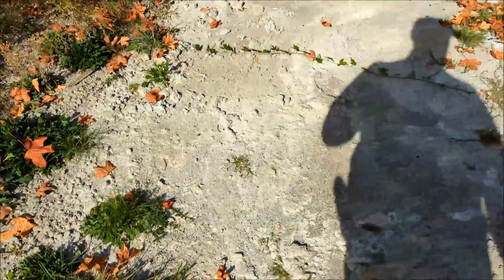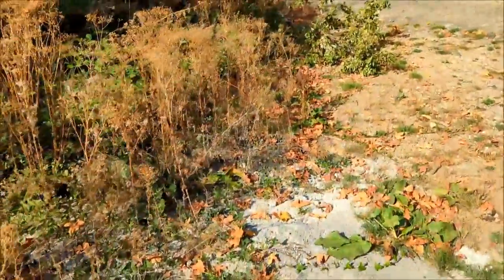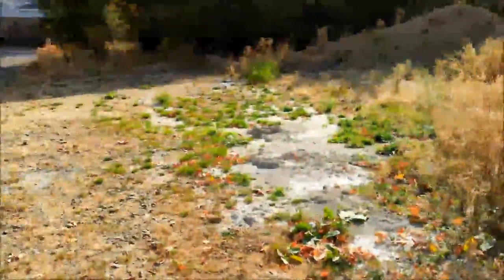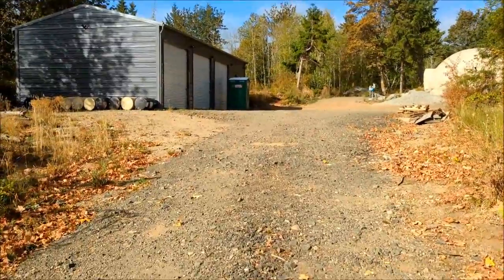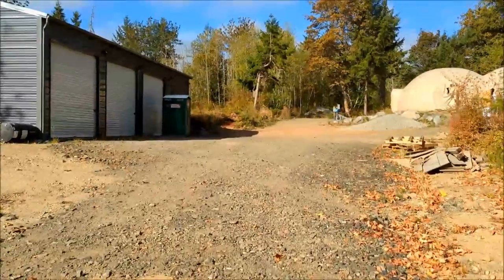I should have asked the concrete guy when he was cleaning out his drum on his concrete truck to dump that on the driveway, but it'll get crumbled down eventually. I haven't decided what I'm going to do with the driveway yet — plenty of time to figure that out.